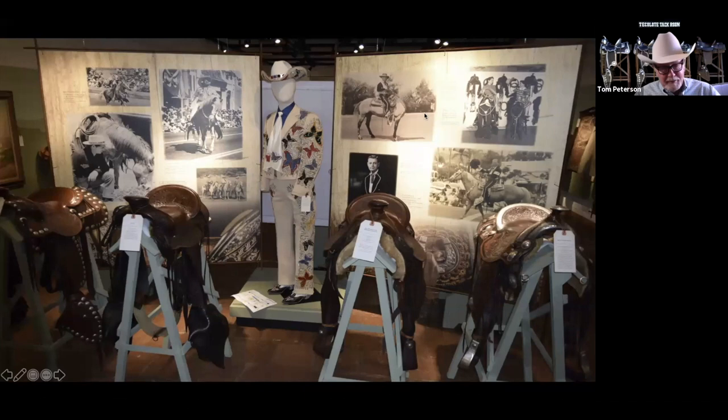This is a great picture of the saddle show that we did at the historical museum. That nudie suit there in the middle was featured, and Trina Mitchum is doing a big deal on Nudie himself. We have probably three or four nudie suits in our collection. The saddles you see in the front are Clark Gable's, Leo Carrillo's, Sam Stanwood's, and Tom Stork's.